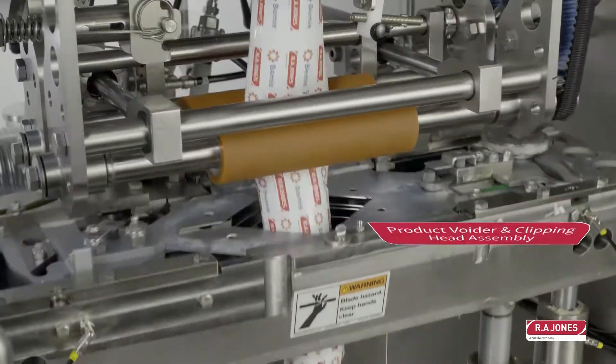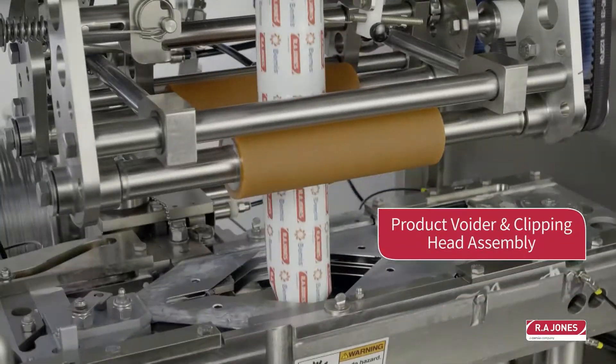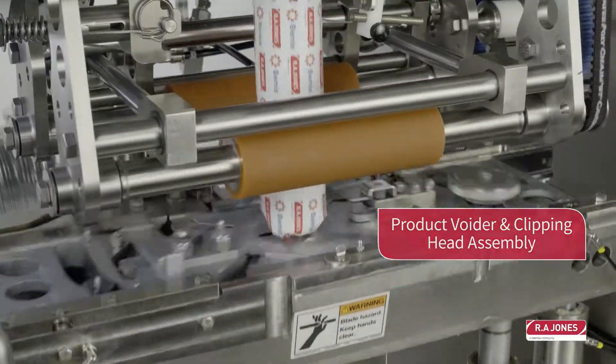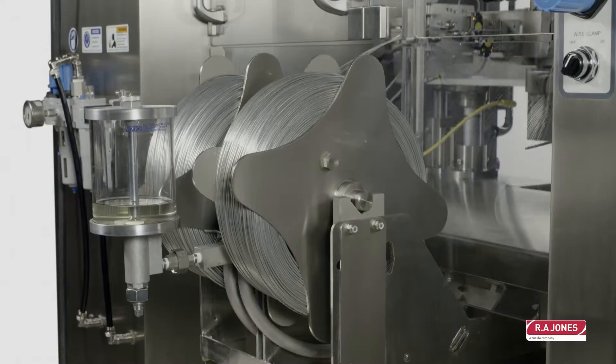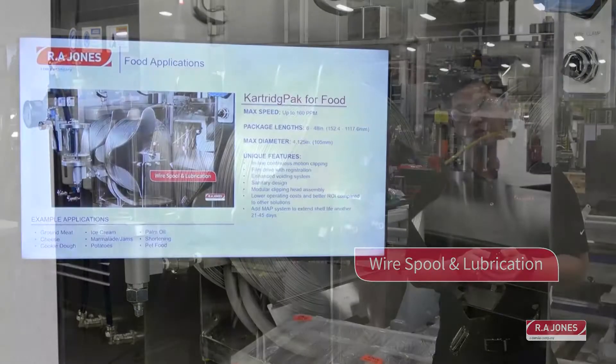Some of the example applications that we do today really well are our machines in the ground meat industry, cheese, cookie dough, ice cream, marmalade and jams, and mashed potatoes. We also do a lot in palm oil and shortening, and in recent applications, pet food.